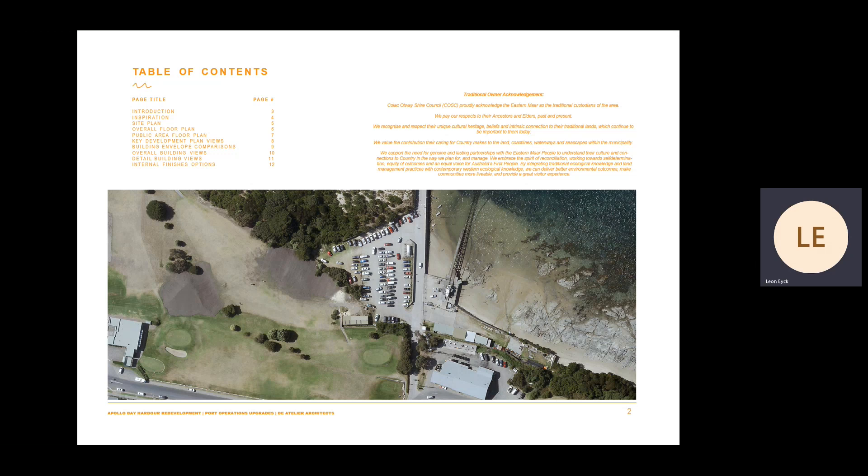This presentation will explain how the Port Operations Depot sits within the Apollo Bay Harbour Development Plan, highlight design context, discuss the building's siting, present the building's plan, highlight development plan key views and building envelopes, provide overall and detailed views of the proposed building design, and present options for the internal finishes of the amended areas for public consideration.